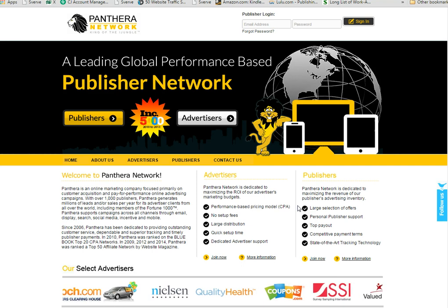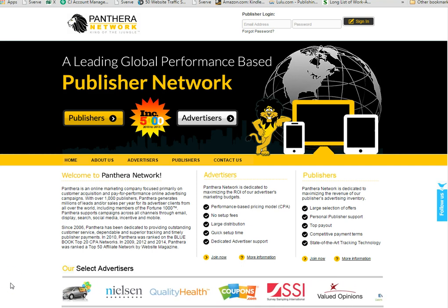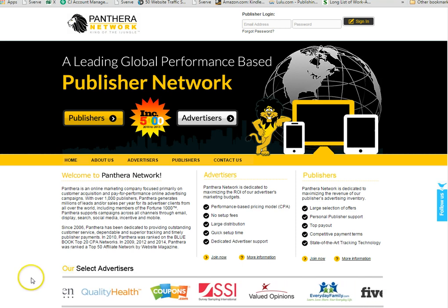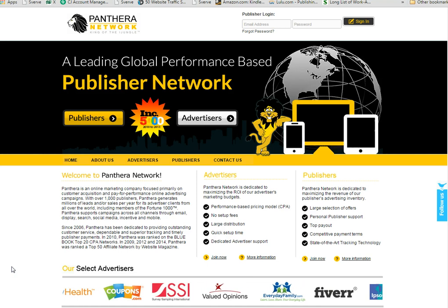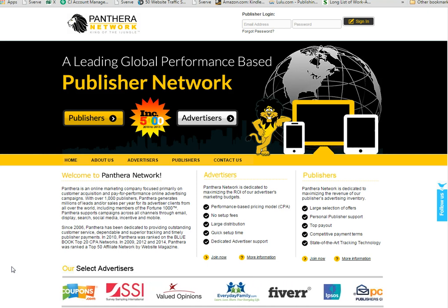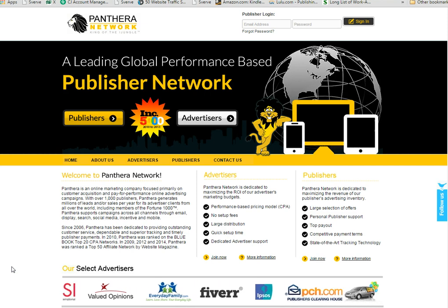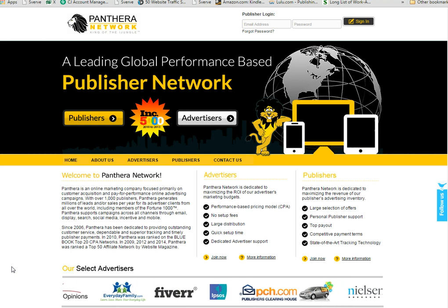I think you guys will really like this site. You can see below some of the advertisers that they work with: Publishers Clearinghouse, Nielsen, Coupons.com, Everyday Family, Fiverr — well-known companies and brands that a lot of your readers and subscribers may already know and be familiar with. So it will be quite easy for you to be able to promote those products to them, because these are companies that they would be comfortable with already.